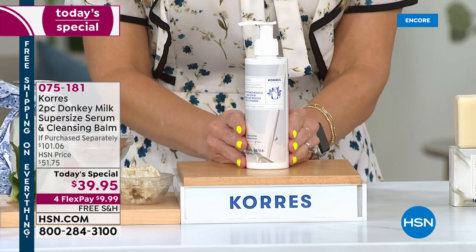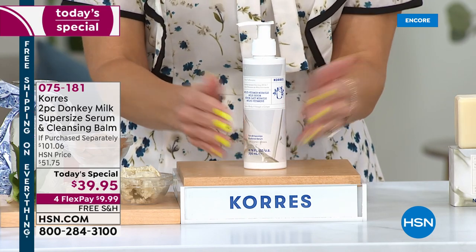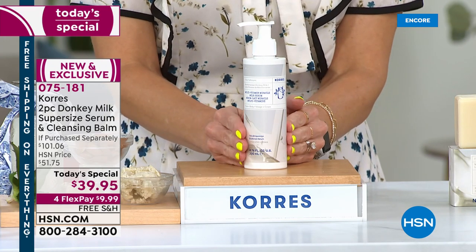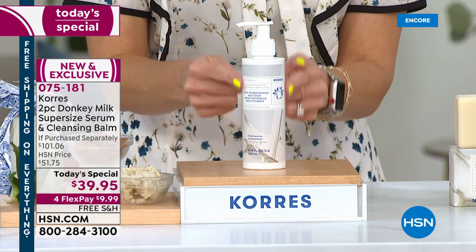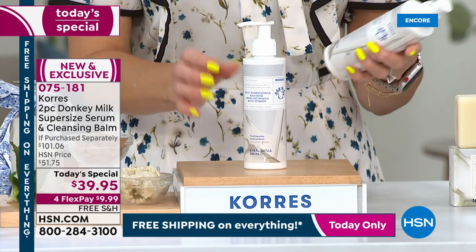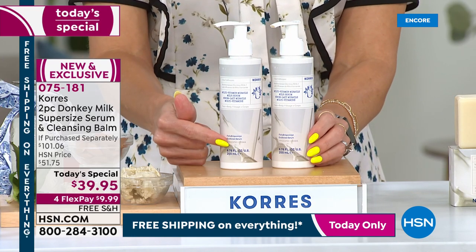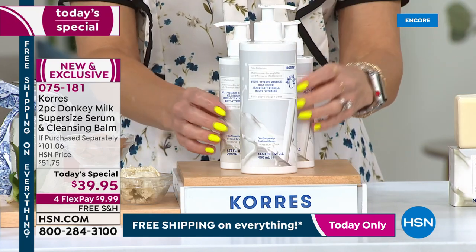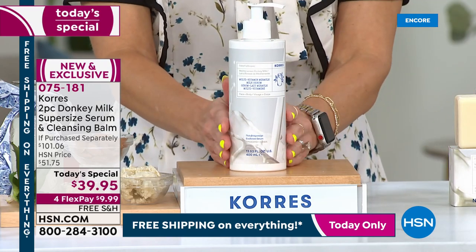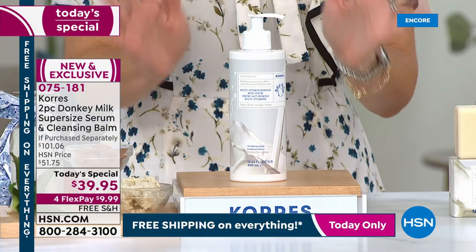We're the only ones that have it — you can't get this anywhere else. Kors is the oldest homeopathic pharmacy in Athens, Greece; they brought this exclusively to HSN, and every single time it sells out we have to wait to get it back. The normal size is 6.7 ounces at $40. For today's special we doubled the size, so you're getting two 6.7-ounce bottles poured into the first-ever supersized jar. That's already a today's special in itself — $39.99 with free shipping and handling.